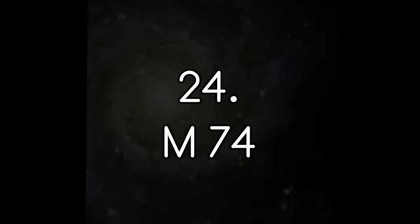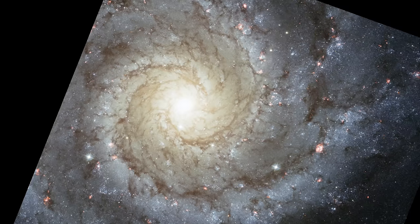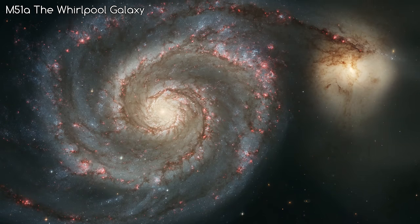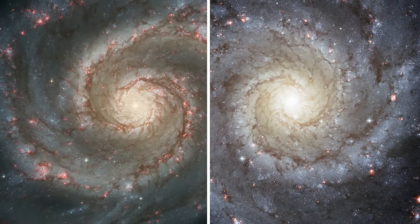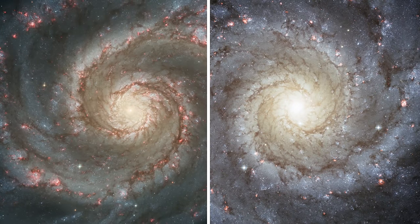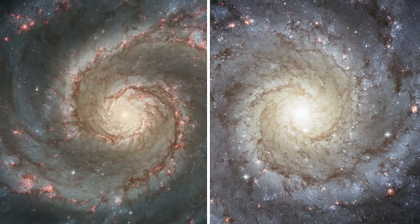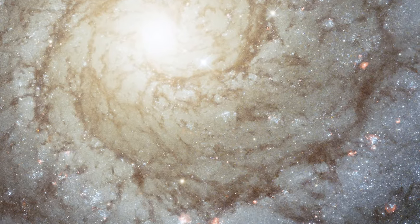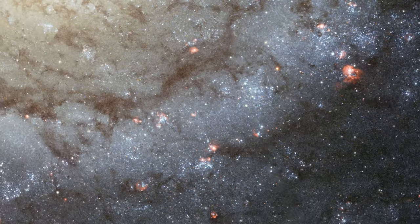Number 24: Messier 74. On first glance at this image, I thought it was another viewpoint on the famous Whirlpool Galaxy. And putting them side by side, these galaxies do look remarkably similar — they are both grand design spiral galaxies, with similar dust patterns weaving through their arms. But putting them side by side, you can tell there are slight variations. M74's arms are lined with hot blue stars, with pink and red star-forming regions dotted all over.